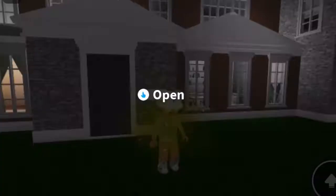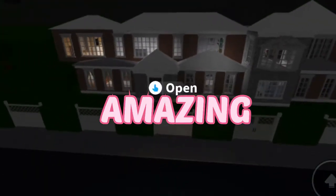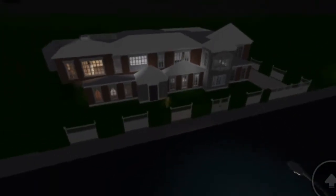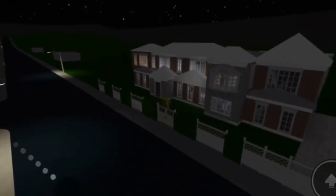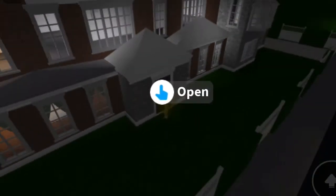Hey guys! Oh my gosh, my house is looking amazing! I'm not done on the sides. You might be wondering why I'm on zero dollars - it is because I have used so much money on this. So yeah guys, please donate to me - I'm joking!